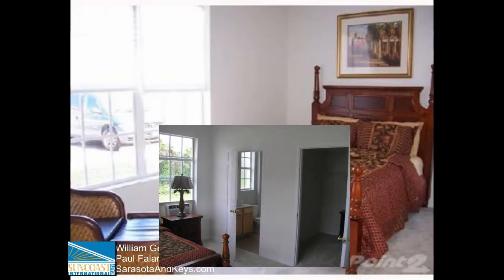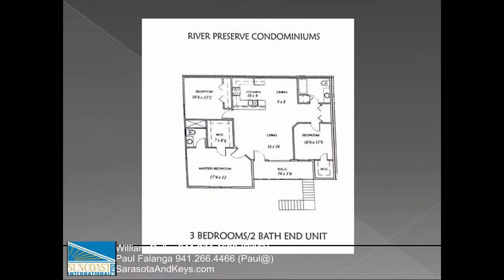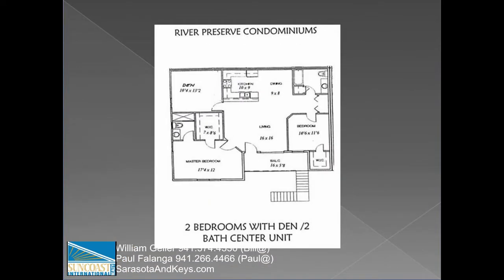Also inside each unit are a washer and dryer. Each building is laid out with interior units as two bedrooms plus den, while the end units are three bedrooms. Each floor plan is approximately 1,260 square feet.